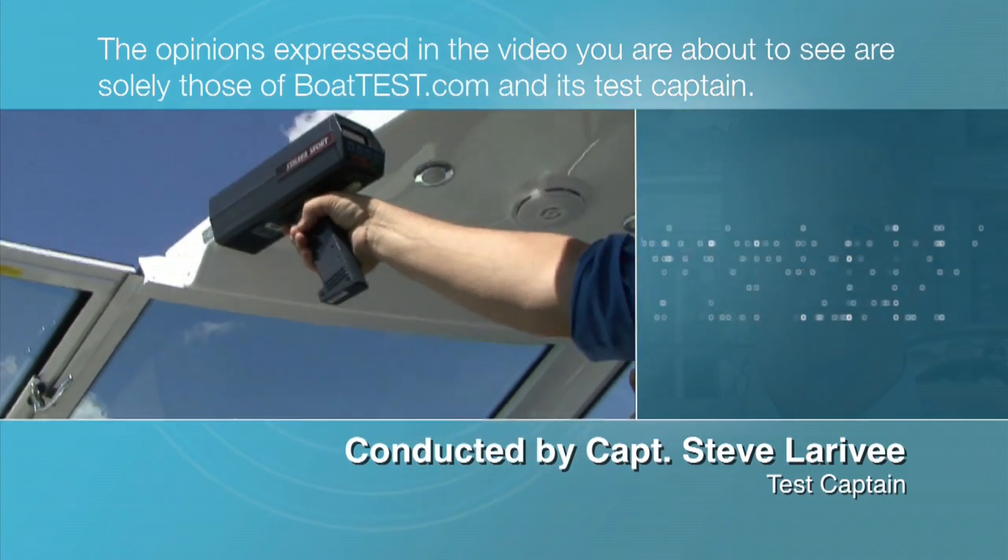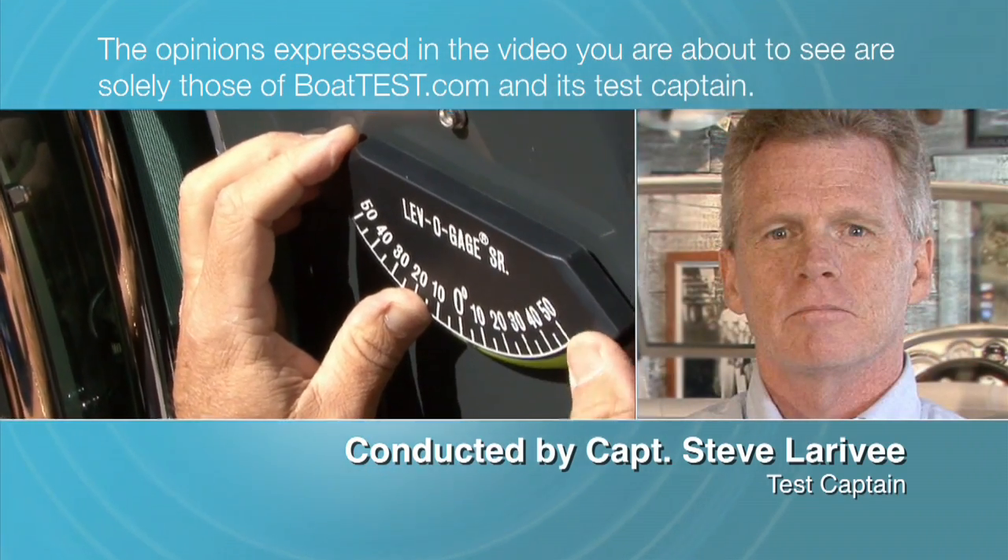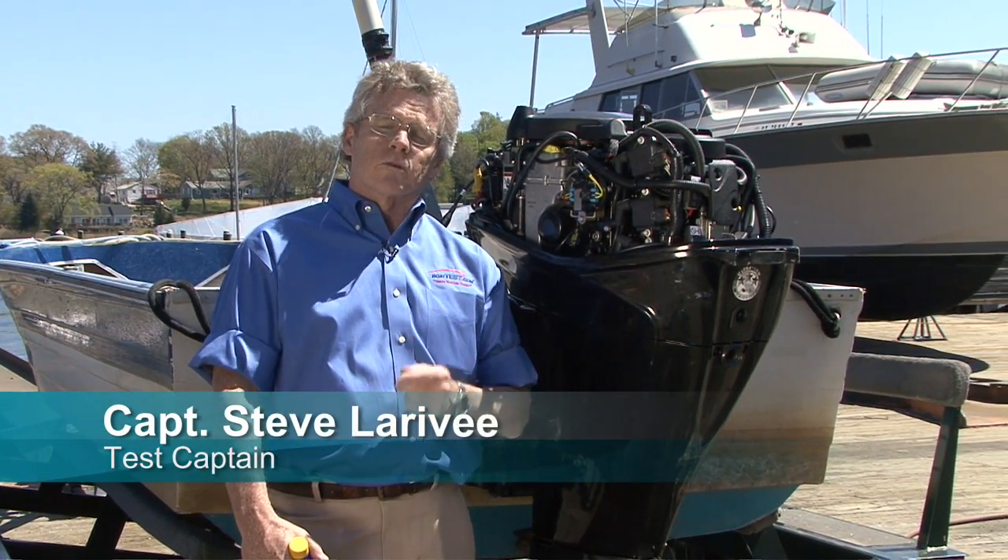The opinions expressed in the video you are about to see are solely those of BoatTest.com and its test captain. Hi, Captain Steve from BoatTest.com, and today we're going to do a test with Royal Purple.